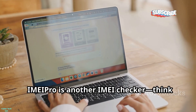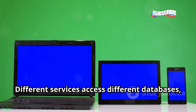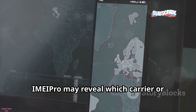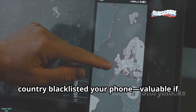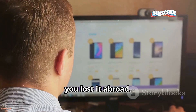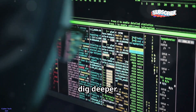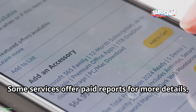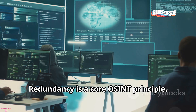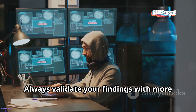IMEI Pro is another IMEI checker — think of it as a backup to IMEI.info. Different services access different databases, so cross-referencing is key. IMEI Pro may reveal which carrier or country blacklisted your phone, which is valuable if you lost it abroad. Use multiple checkers for a complete picture, and if results conflict, dig deeper. Some services offer paid reports for more details, but free checks are usually enough. Redundancy is a core OSINT principle — always validate your findings with more than one source.